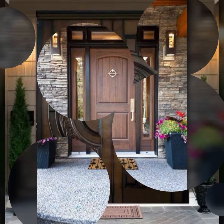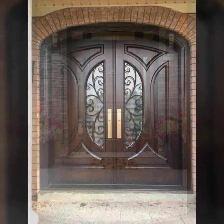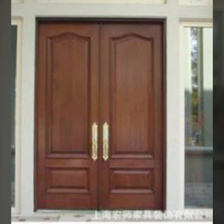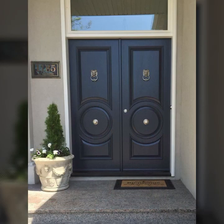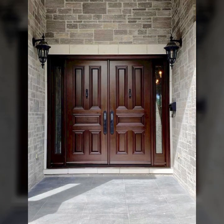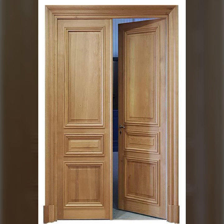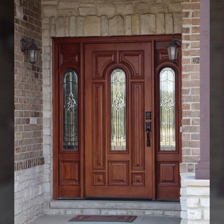Hello friends, welcome back to my channel. Today I will talk about the most beautiful, most trendy wooden door designs — main door designs, room door designs, beautiful designs, beautiful ideas, stylish designs and ideas. You can see every design in this video. Every design is beautiful, different, and trendy.